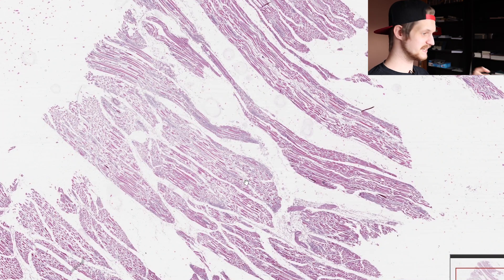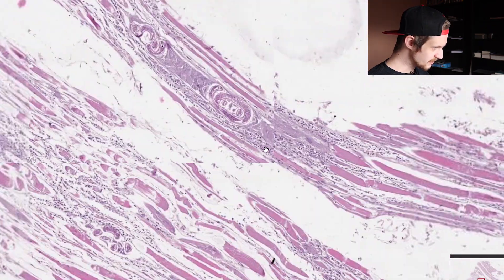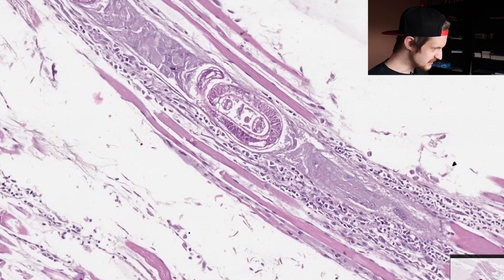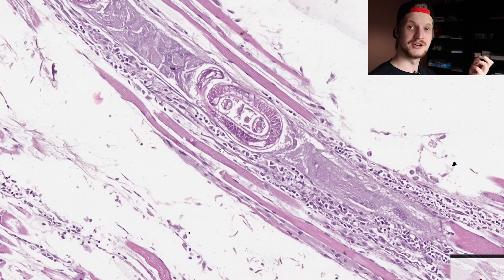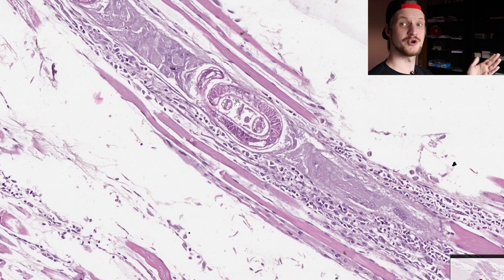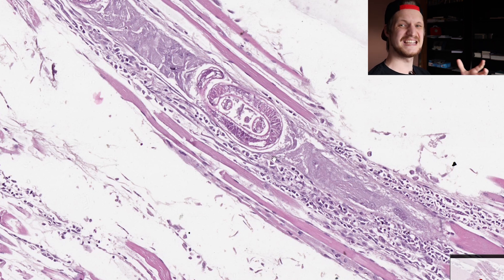Right now we are looking at striated muscle tissue — let me quickly find the parasite. Right here. This is striated muscle tissue and here you can see the parasite; you can literally see the worm inside. Around it you see our neutrophils — they are really really small — and now you can understand why they cannot phagocytose something that is a thousand times bigger. If this were an active infection we would see eosinophils around here to attack the parasite, but this is a latent infection. There is a capsule around the parasite and currently no immune reaction going on.